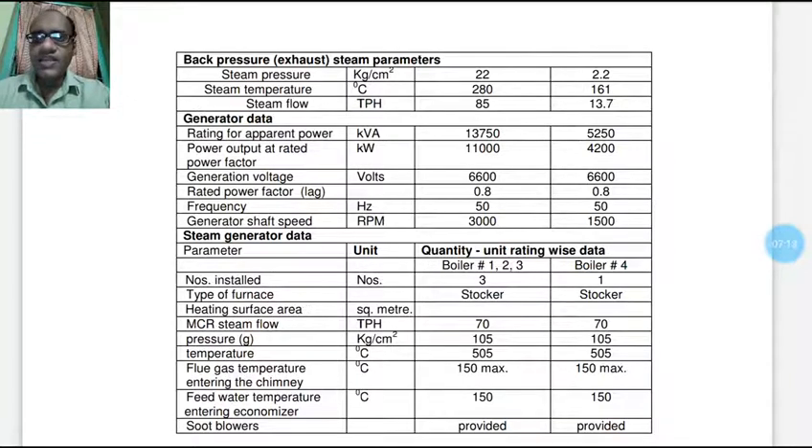Generator data: for stages one and two, the apparent power rating is 13,750 kVA with power output at rated power factor of 11,000 kW. For stage three, apparent power is 5,250 kVA and rated power output is 4,200 kW. Generation voltage is 6,600 V for both. Power factor is 0.8 lagging. Generator shaft speed is 3,000 RPM for stages one and two, and 1,500 RPM for stage three.